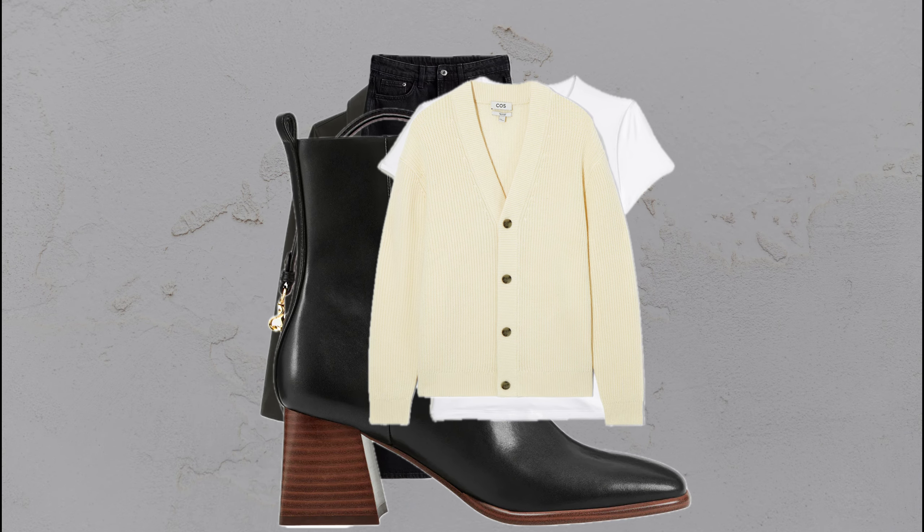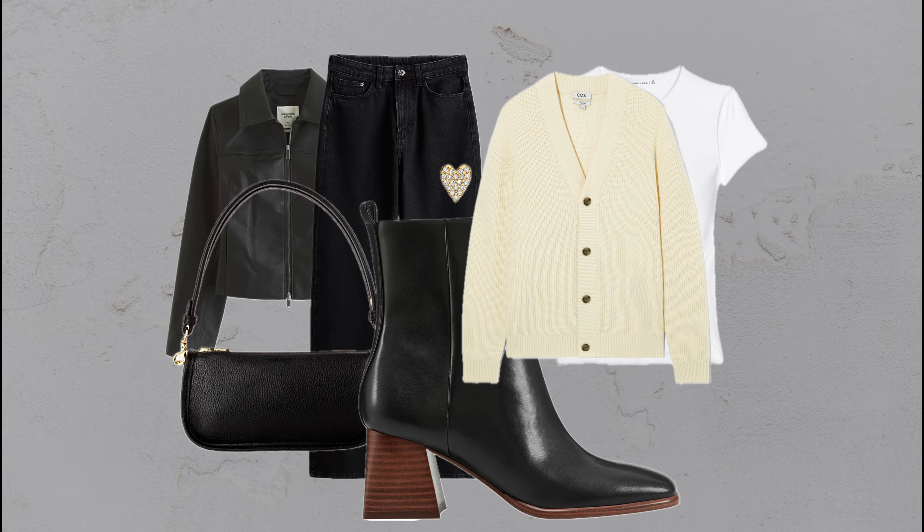Black jeans with a leather jacket, white tee, and cream cardigan — a polished look with a touch of attitude.